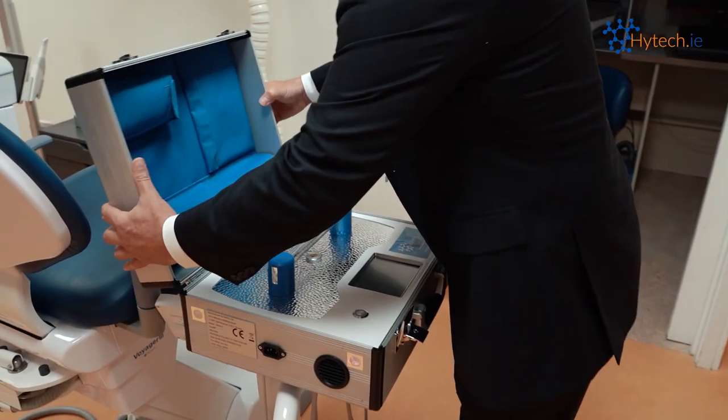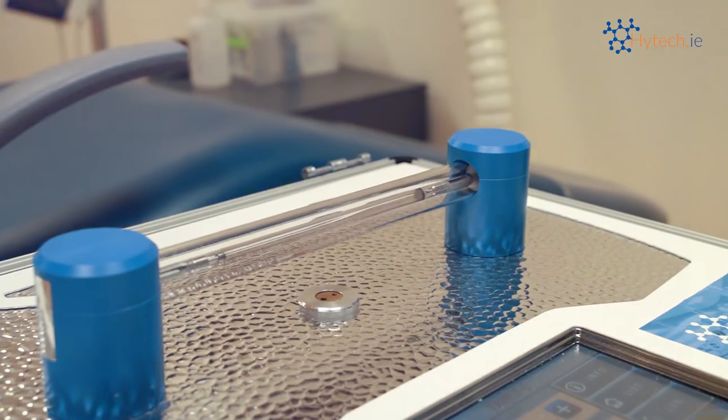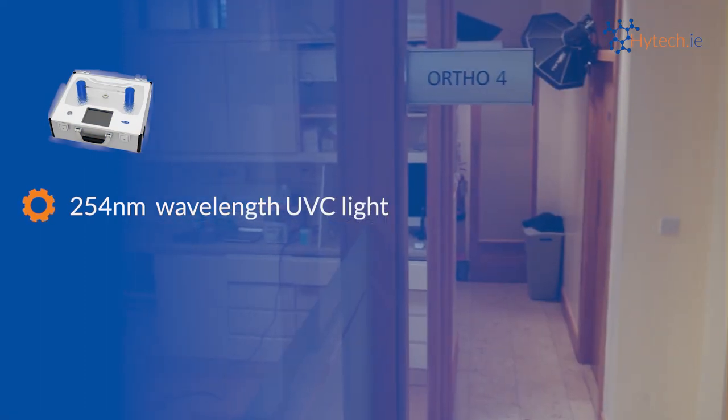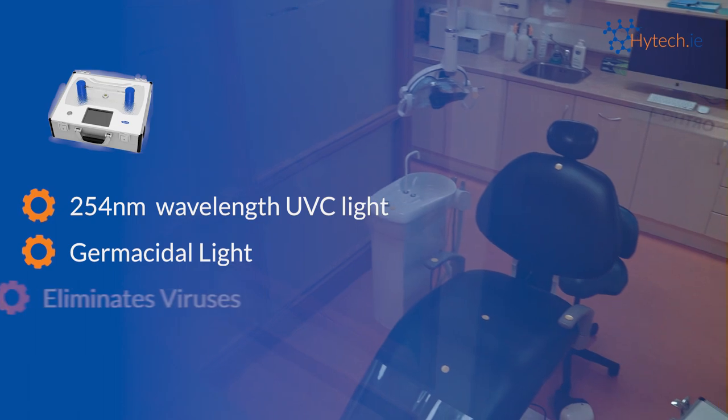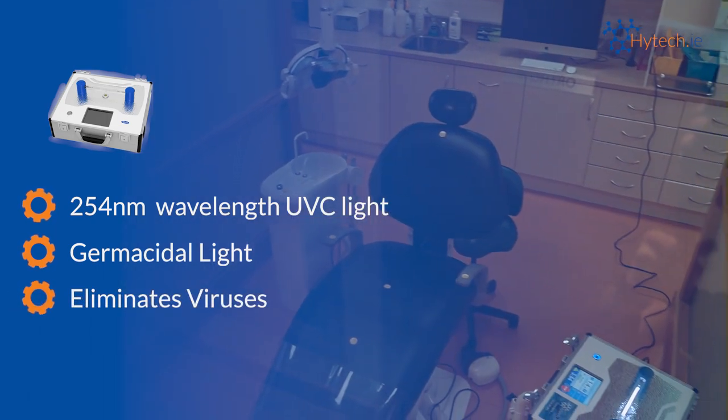The Annex 5 is a safe, easy to use, portable disinfection system. It uses 254 nanometer wavelength UVC light, which is germicidal light designed to eliminate the majority of viruses.